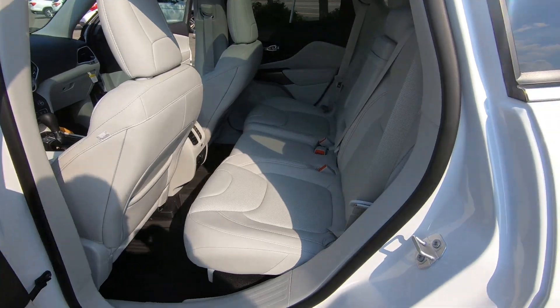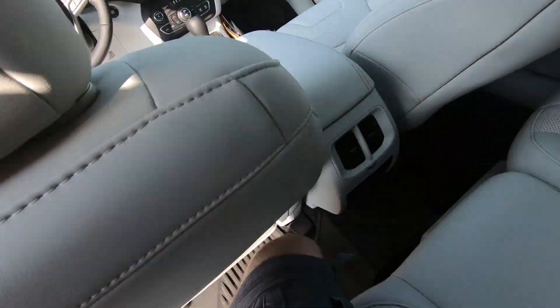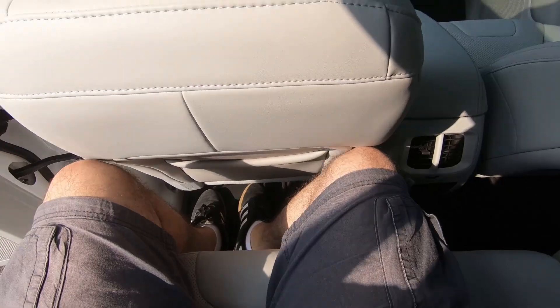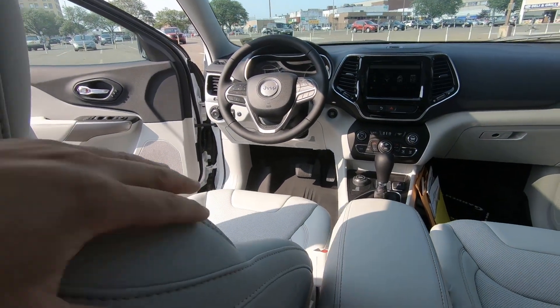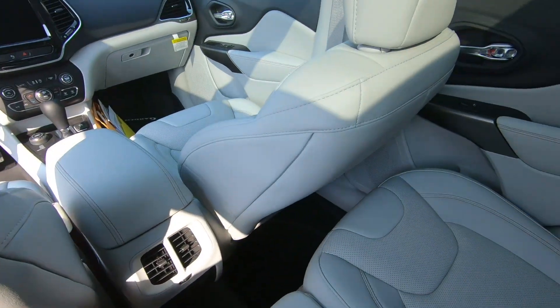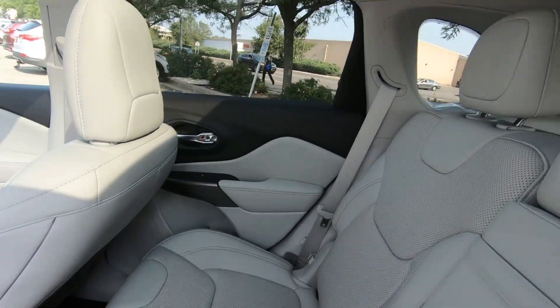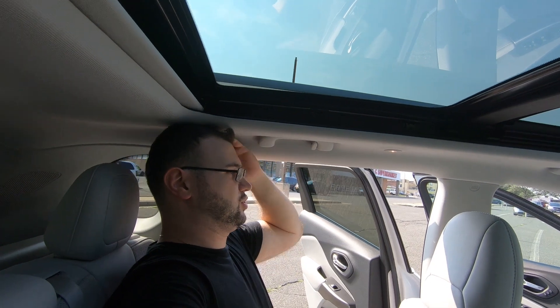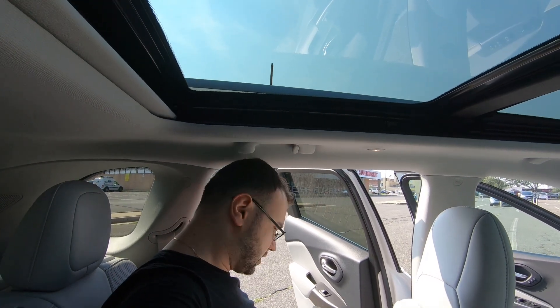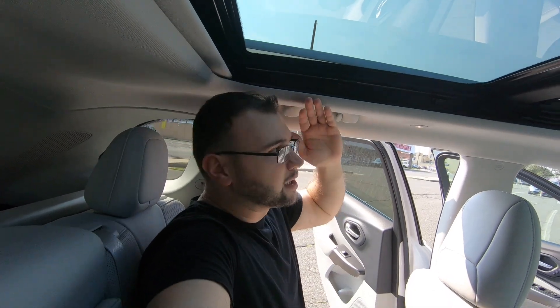Let's check out the back seats. Very nice appointment in the back seats as well — very nice perforated seats. There's not a lot of legroom back here, even with the front seat all the way back. Also, I'm almost touching the ceiling, which is very weird for this type of car. There is not a lot of headroom in the back, and if not for the sunroof I would probably be touching the ceiling. I'm six feet tall.